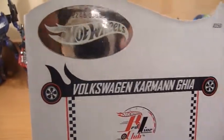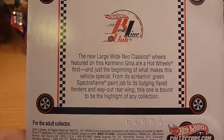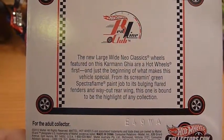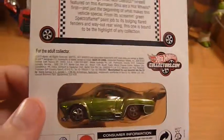Number 2248 of 3000. There's a little bio on the back there for us to read.